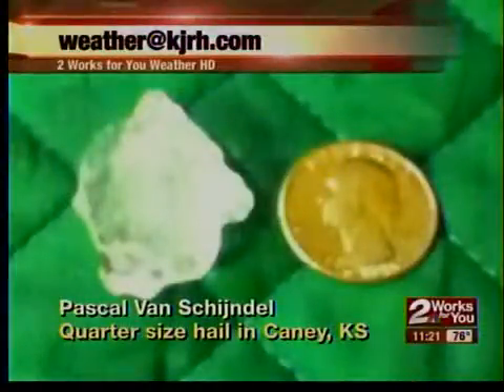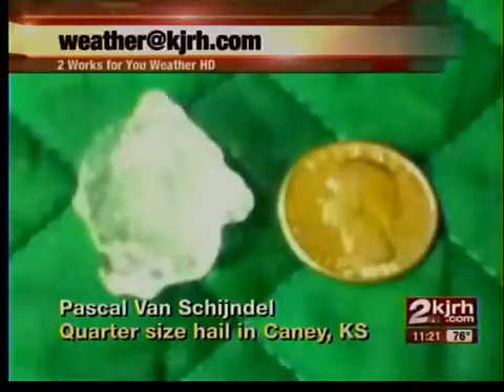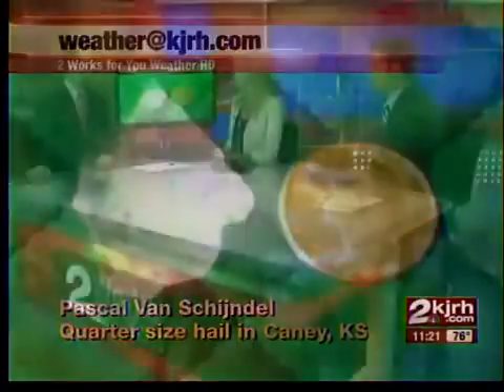With the tornado warnings last night, we also had hailstones in the storms — that is quarter-sized hail from Pascal VanSkyndel. A little later in the news we will show you more video of the tornadoes from last night. Tornadoes, hail — a lot of damaging stuff last night for sure. We'll take the quieter weather ahead. Yes, we will. Thanks, George.